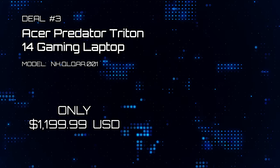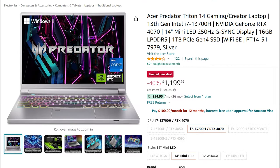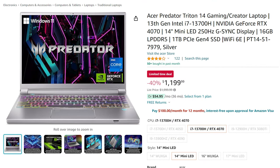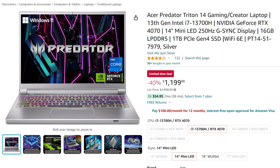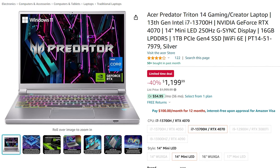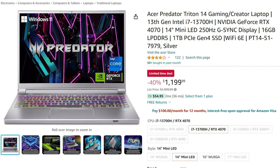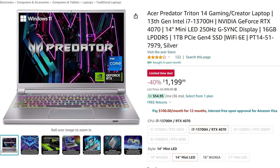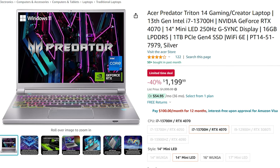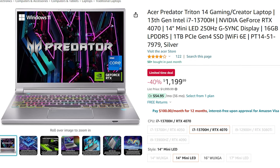Deal number 3: Acer Predator Triton 14 Gaming Laptop. This gaming laptop comes with a Gen 13 Intel i7-13700H CPU with an RTX 4070, a 14-inch Mini LED 250Hz G-Sync monitor, and 16GB of RAM. 1TB of SSD storage is also included. All this for $1,199. For these specs, this is an absolute bargain.